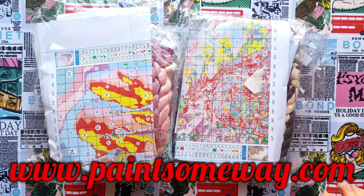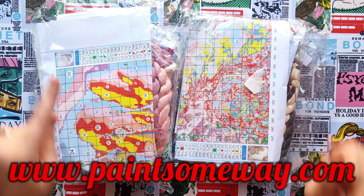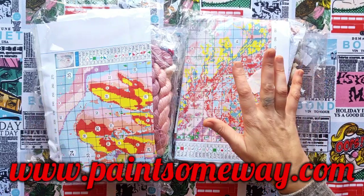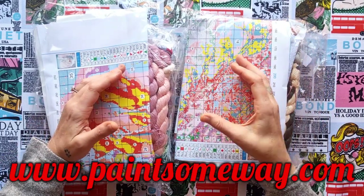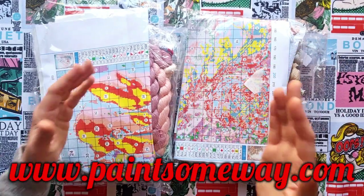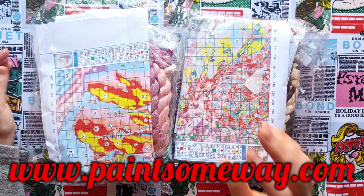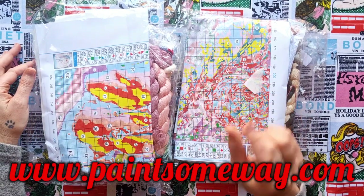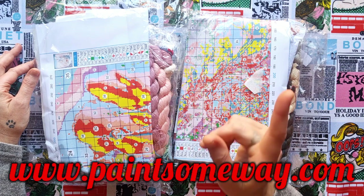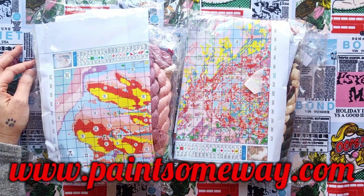Their customer service is fantastic, their products are fantastic. If you have a problem, you email them and they'll get back to you and sort it out. Shipping with Paint Some Way — they will ship in sections. They will ship what's in stock, and the rest are products that still need to be produced by the factory. Just give them time — it ships within two weeks. They're a very, very reliable company.